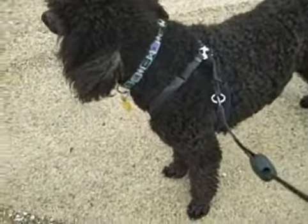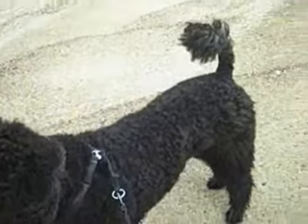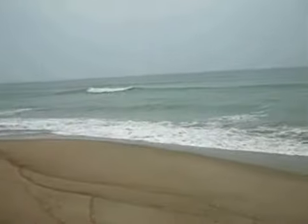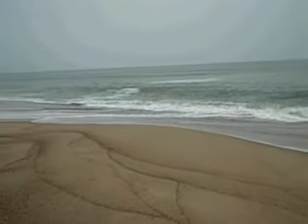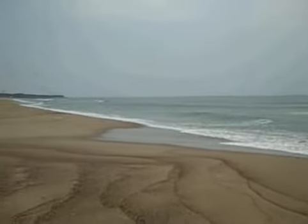Here we are again. Here's Charlie. This is kind of an interesting spot where we are because out here is the ocean — the Atlantic Ocean — because we're outside of Wilmington. This is really a peninsula and it's so nice.